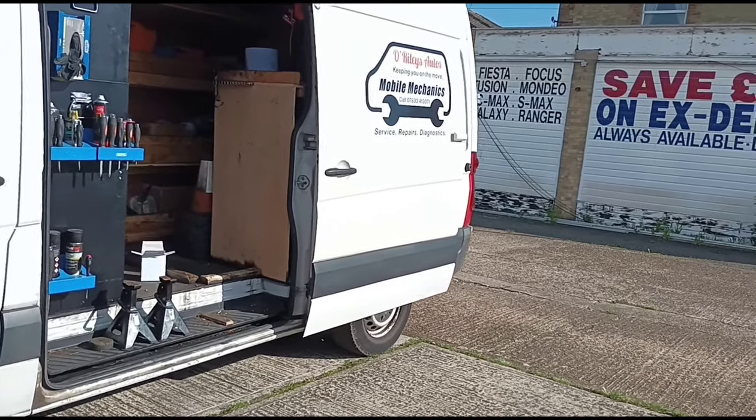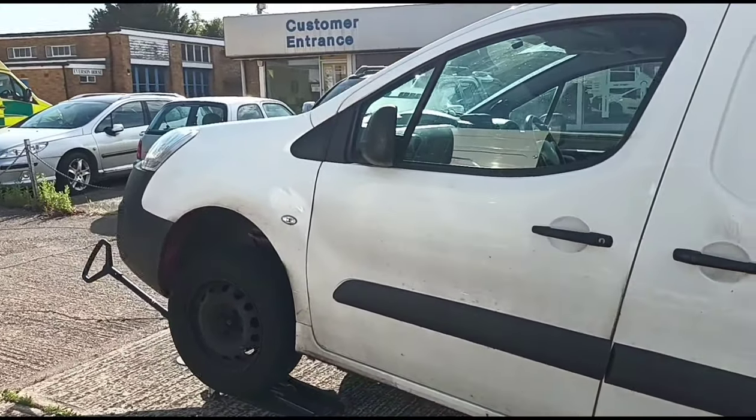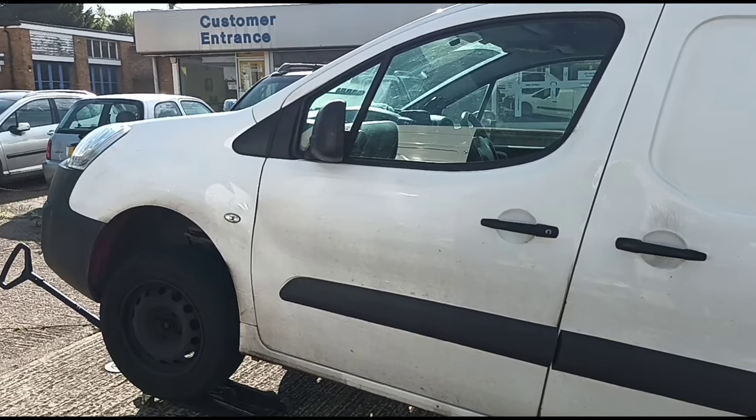Hello, it's Jimmy here at O'Reilly's Mobile Mechanics. We have come to look at this Peugeot Partner — it's got a NOx issue.